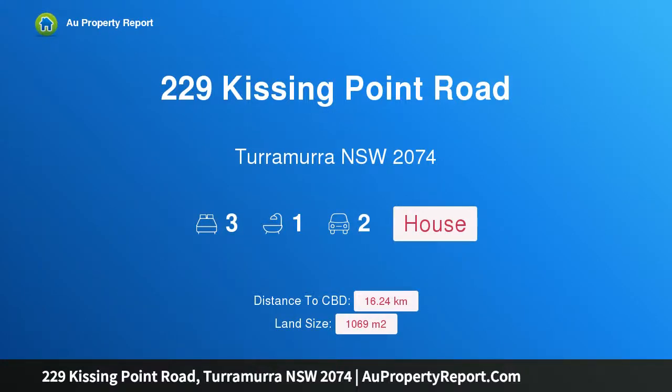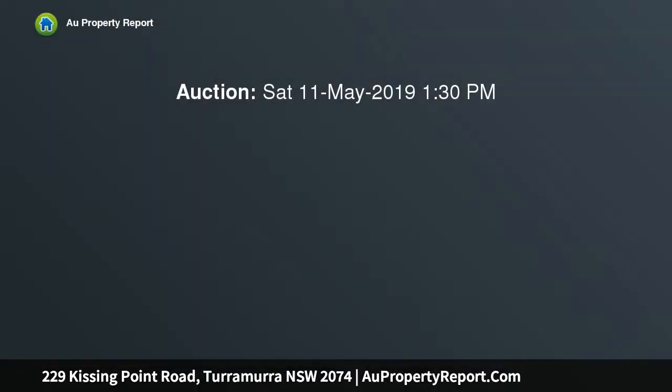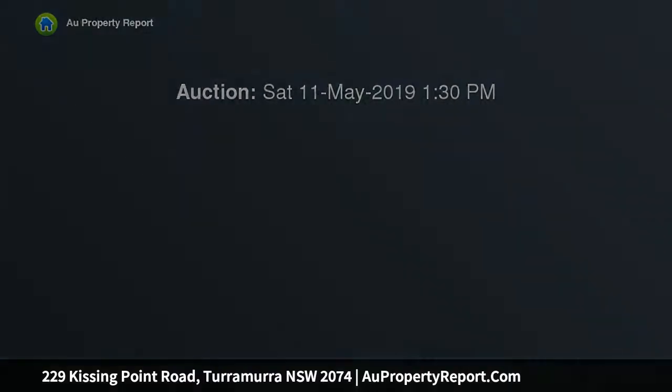Hi, I am glad to introduce property 229 Kissing Point Road, Turramurra, New South Wales 2074. Great starter or new home potential. Take advantage of a fantastic opportunity to get into the idyllic South Turramurra community with this beautiful character home.